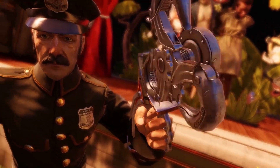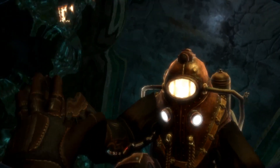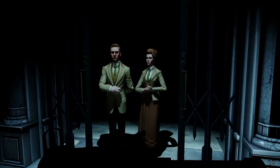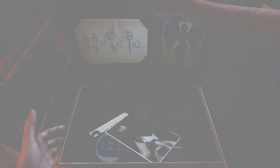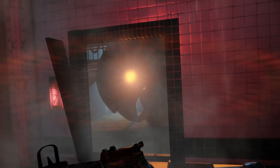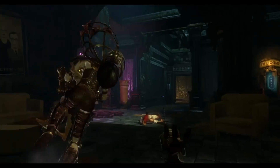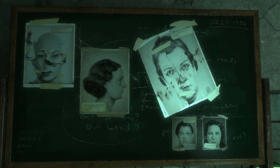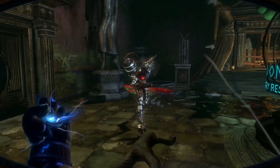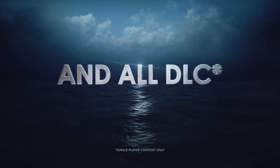Bioshock: The Collection is a phenomenal offering — better than Uncharted: The Nathan Drake Collection, because I think Bioshock is a franchise that a lot more people have not played all three games compared to the Uncharted games. Uncharted is so synonymous with PlayStation that most PS4 owners picked it up. Bioshock: The Collection even on sale goes for $15 to $20, and here you're getting it as a freebie. This includes Bioshock 1, 2, and Infinite — three quality titles. Bioshock 2 is usually considered the weakest but still has an 88 on Metacritic.